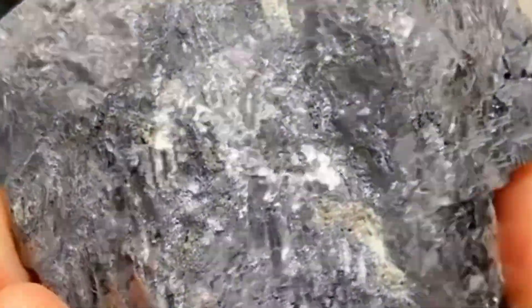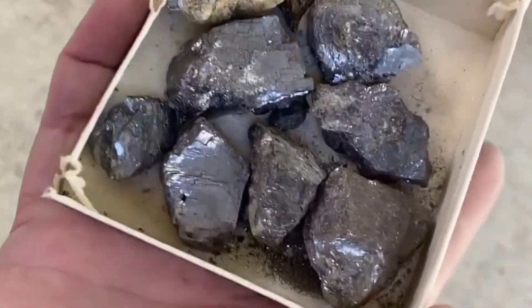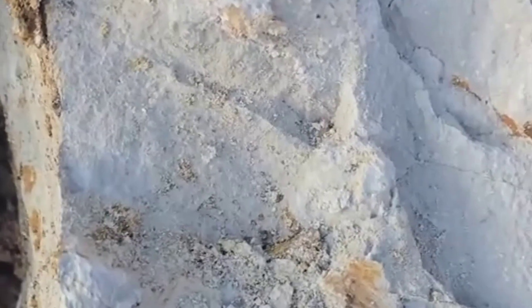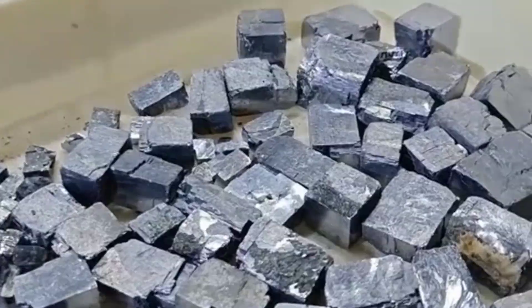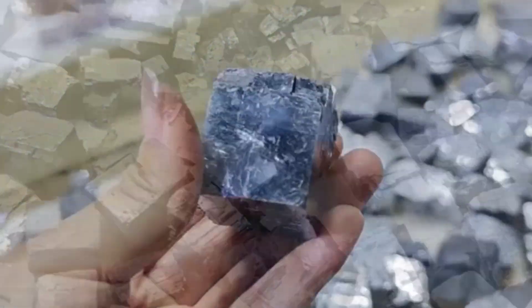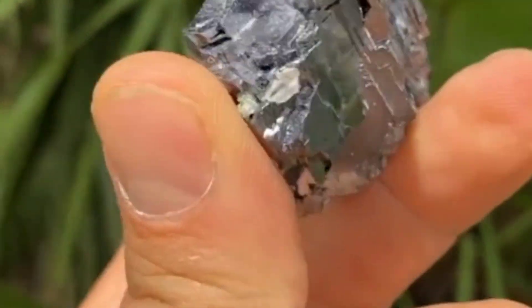Fourth, the surface shine: true Galena reflects light like a mirror, but over time it may dull slightly due to oxidation — a quick scratch can reveal the bright metallic surface underneath. Fifth, the location clue: Galena is often found in lead-rich mining regions, around limestone or dolomite deposits, so if your stone comes from such an area, the odds increase dramatically. Bonus tip: if your rock leaves gray residue on your fingers, that's another small sign, as Galena tends to do that because of its soft, metallic texture. With these clues, you can spot Galena even in the field — no lab tests needed.